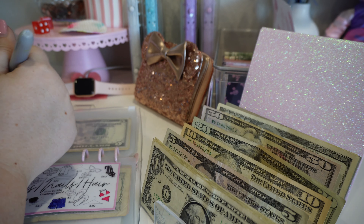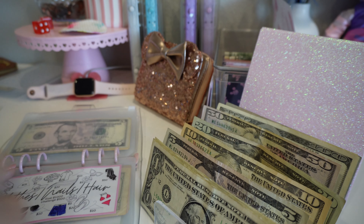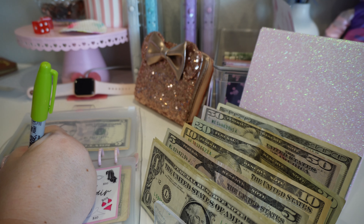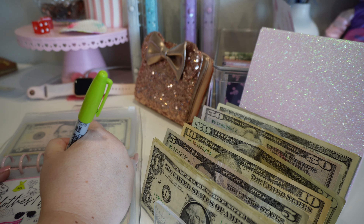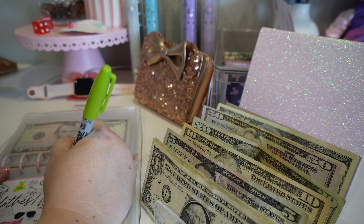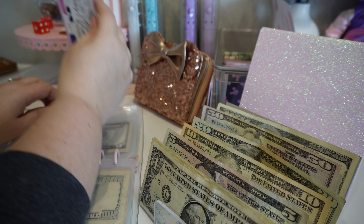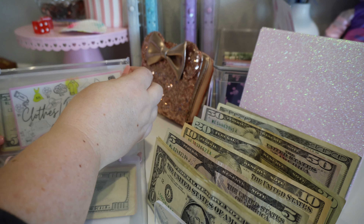I messed up because I put that I was going to do bikini, but bikini's already done. So we're just going to do this dress for $25 and this shirt for $25 — still the same amount, just changed up what we did. And that is it for the cruise cash stuffings.